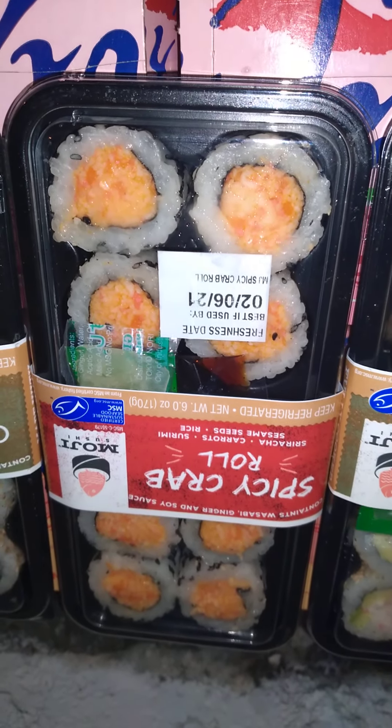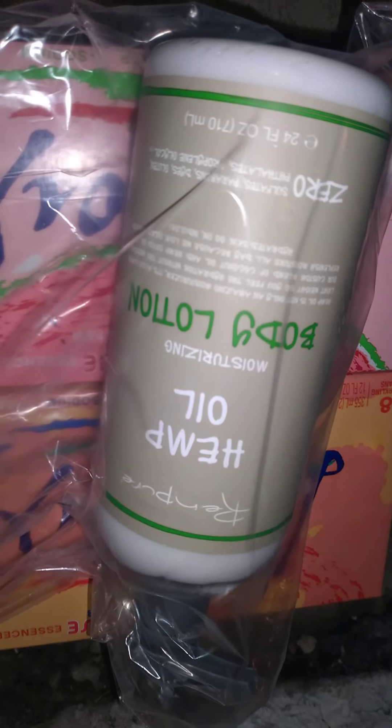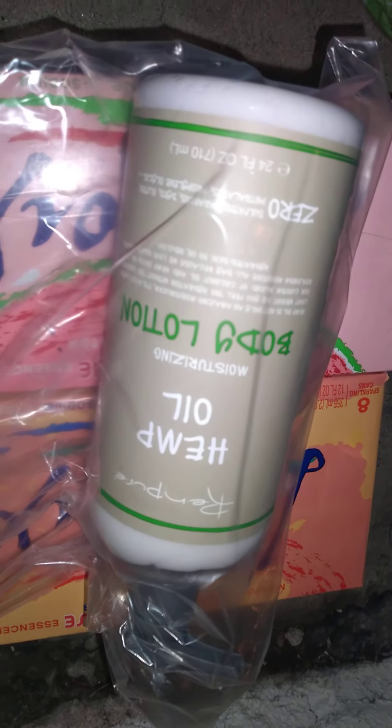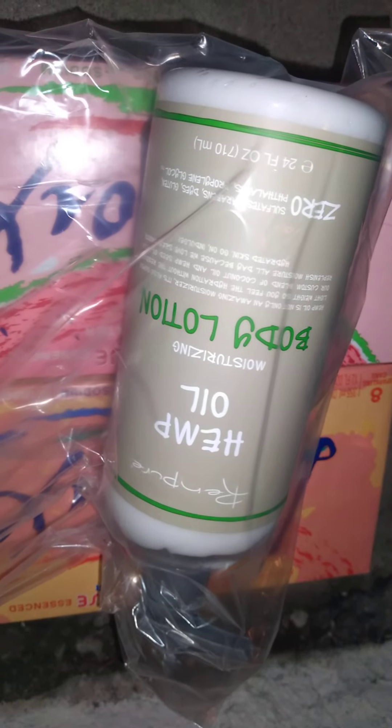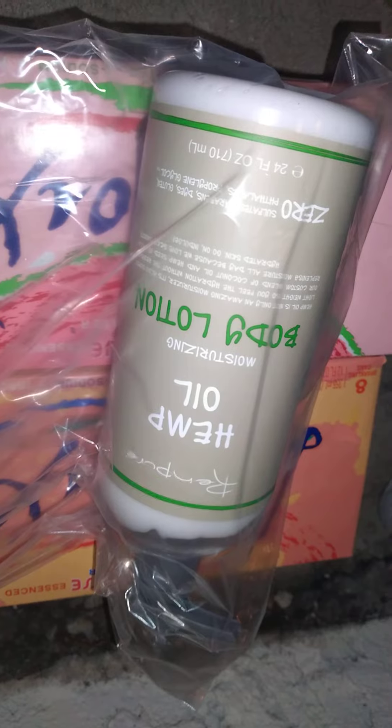We got some moisturizing hemp oil, Ren Pure. And not shown, we also got two packs of diapers and some wipes as well.